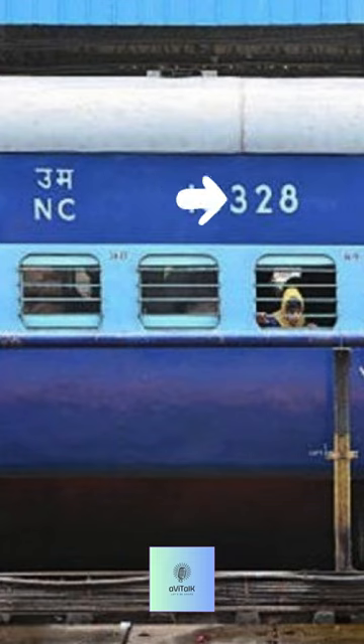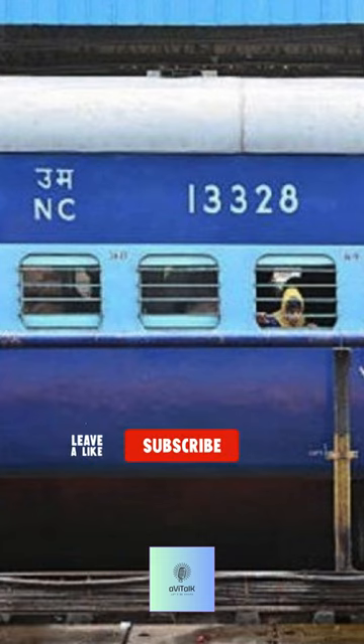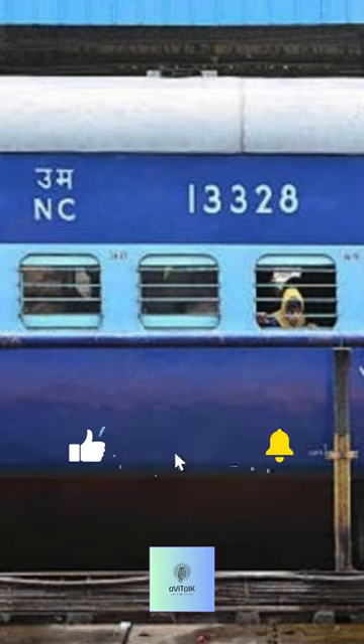For example, this train was built in 2013 and it is a sleeper class. Thanks for watching, and please subscribe to our channel for more such videos.